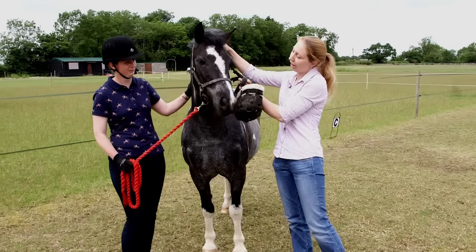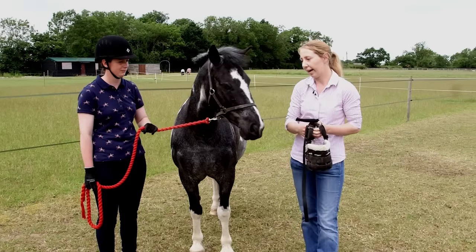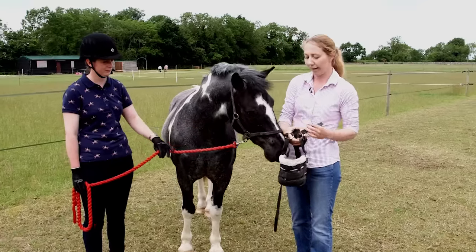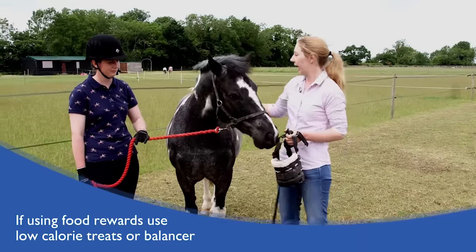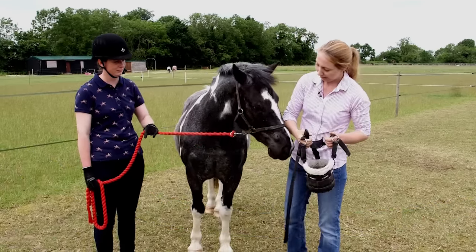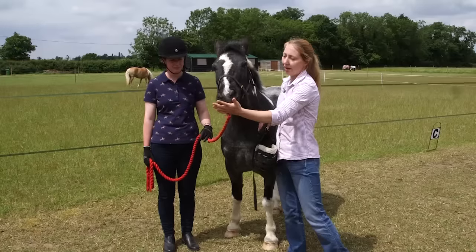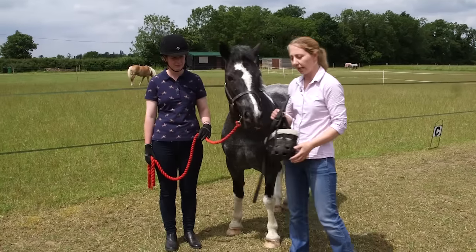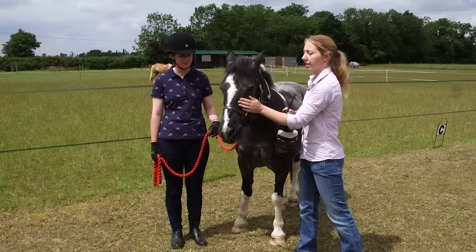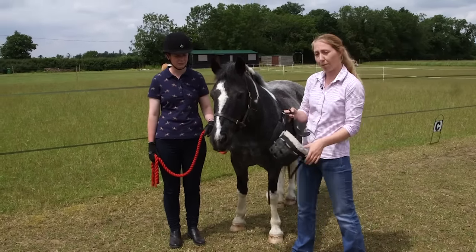Hold the muzzle up against the horse's head to confirm it looks the right size. Introduce it slowly and reward calm, relaxed behaviour with a treat or a wither scratch to show the horse it has given the right response. The goal is for them to enjoy having the muzzle put on in future and to avoid creating behavioural problems. Do not move on to the next stage until you are happy the horse is ready — rushing things may cause fearful associations with the muzzle.